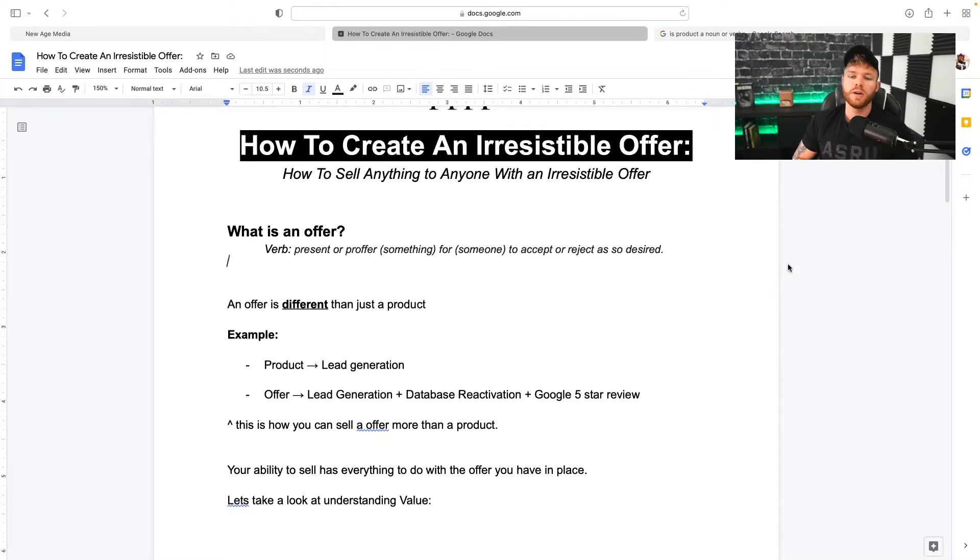I'll give you an example. Let's take lead generation — that is a product. SEO — that is a product. Instagram growth management — that is a product. An offer is where you put these together. An offer is something like lead generation plus database reactivation plus Google five-star review. That is an offer. And when you put all these together in an offer rather than a product, it builds something that is more of a process that you can sell all together and make it irresistible for your client.